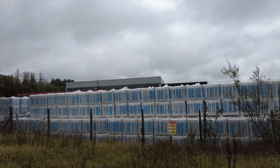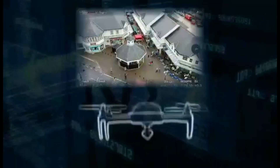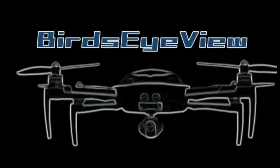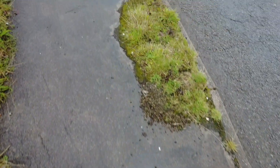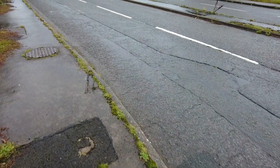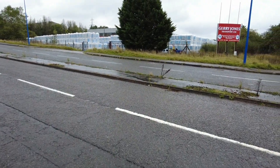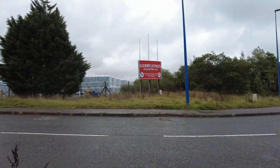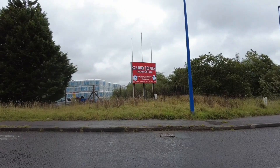Guard dogs on patrol. Danger of death. Back with another video. This place is called Jerry Jones Transport Limited — National and International Storage, Warehousing and Distribution.